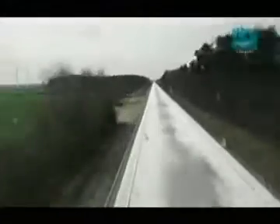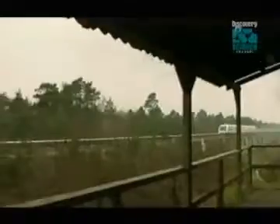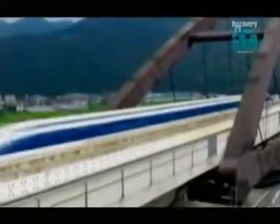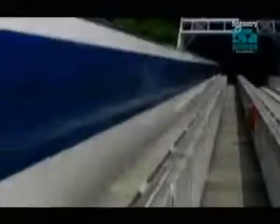Here at the TransRapid Test Track in northern Germany, they're testing a technology that they hope has the potential to take over where the TGV meets its limits — with enough speed not just for intercity but for intercontinental travel. Like so many record-breaking trains of the past, two rival operations have been battling it out: the German TransRapid System and the Japanese JR MAGLEV.